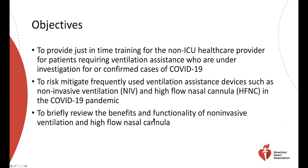We want you to protect yourself and we want to provide as much information as possible to risk-mitigate the use of devices like non-invasive ventilation and high flow nasal cannula. We'll briefly review the benefits and functionalities of these devices. For some of you who have been out of the ICU setting for a while, high flow nasal cannula may actually be new to you.